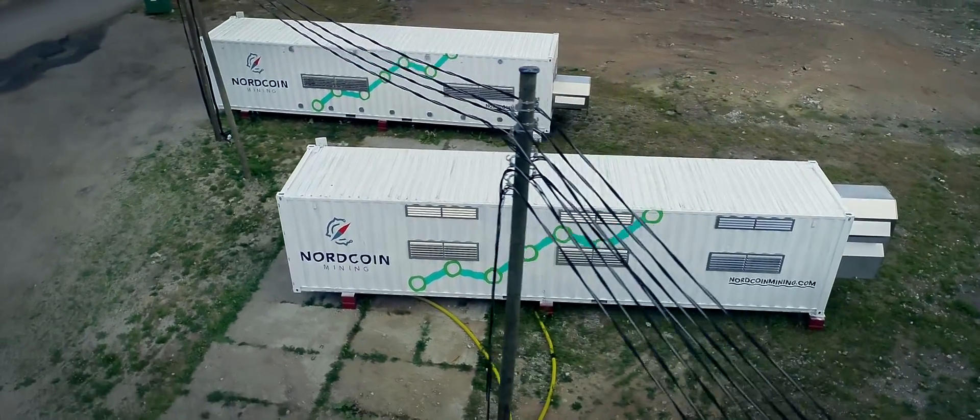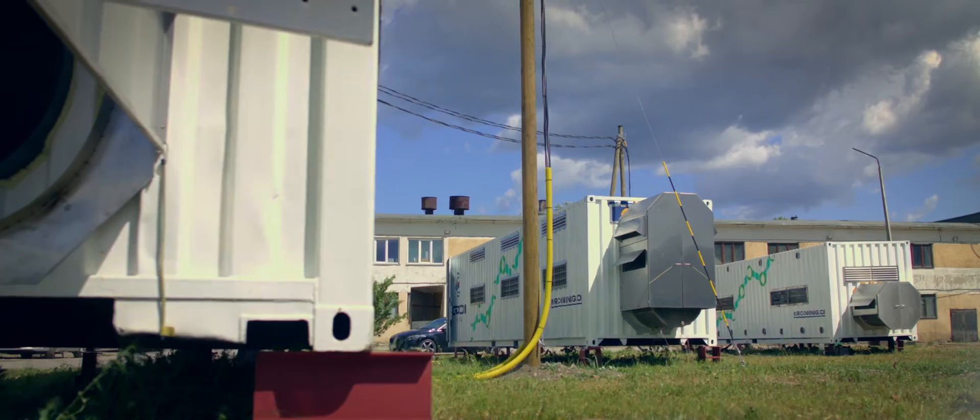The development process took around eight to nine months and now we can say we are finally finished. For more information, visit NordcoinMining.com.